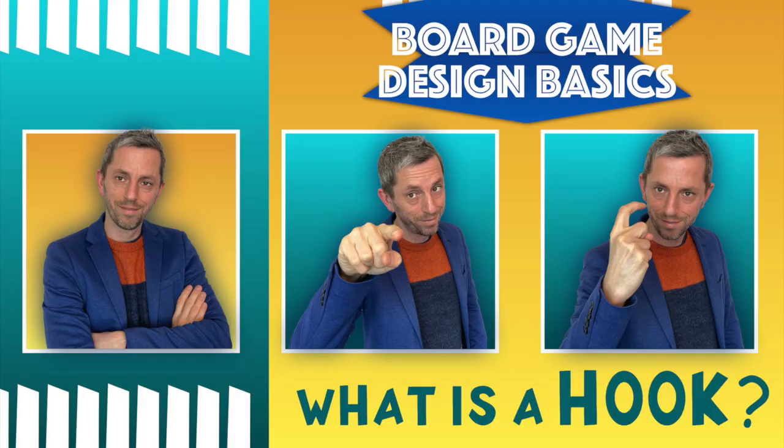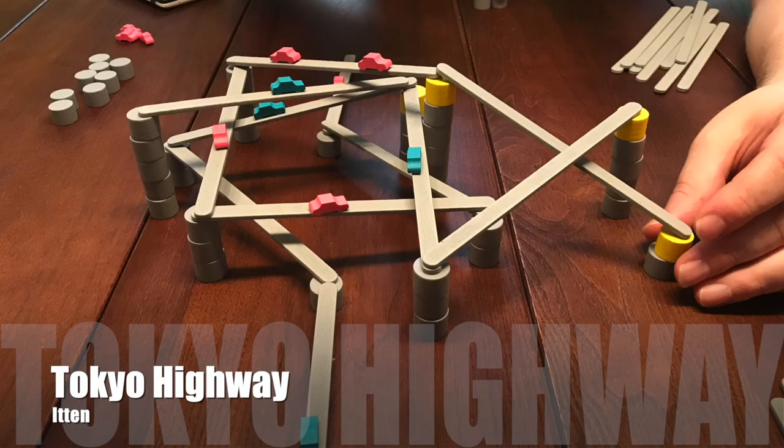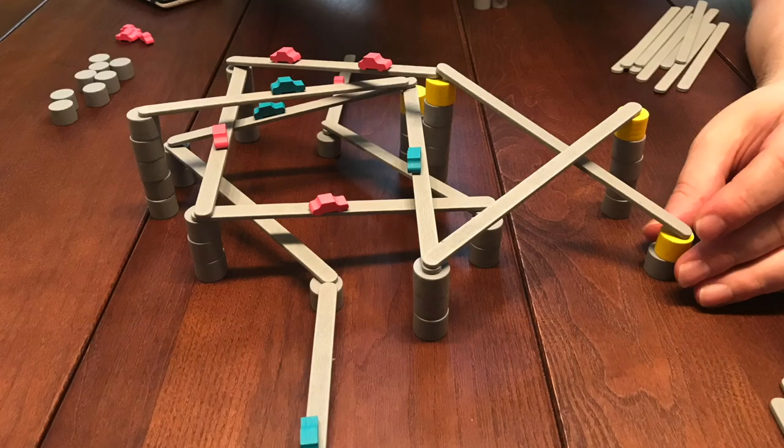In a recent video, I discussed hooks in board game design. The hook is the key feature which draws players in — the thing which makes them want to engage. It could be the theme of the game, it could be the mechanisms, or it could be contextual: the reputation of the designer or publisher. In this video, we're looking at physical hooks. In board game circles, we call this table presence.